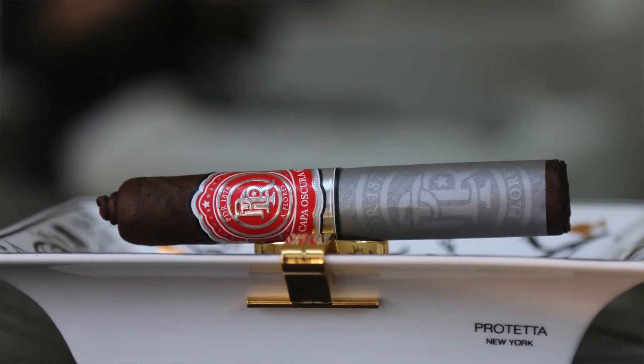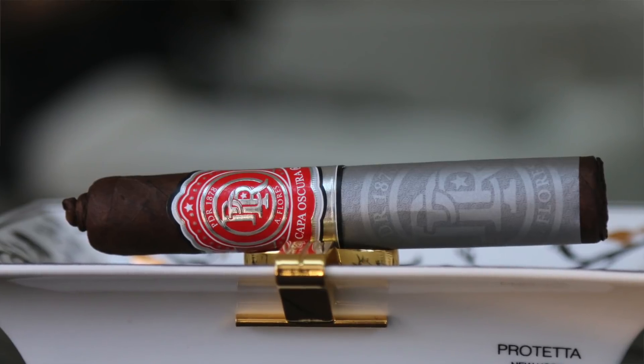Starting with number five, we have the PDR — this is the Kappa Oscura by Abe Flores. It's a beautiful looking maduro with a nice closed foot, which I like, and a beautiful pigtail. In fact, it has a very hefty pigtail, to where you actually don't need a cutter at all — you could just pull that pigtail right off. It has a nice rich aroma to the outer layer, and the wrapper is covered with an extra tissue paper to really protect it.